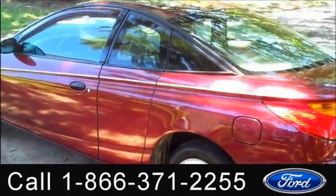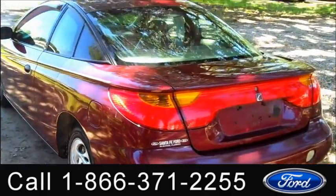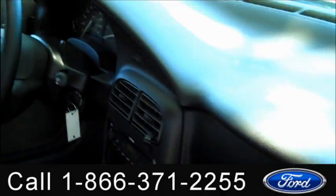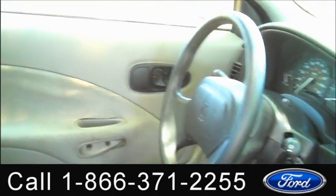We're just taking a quick look at the outside, and now we're going to check out the inside. The interior is in pretty good condition. You have a CD player with AM FM radio, crank windows, manual locks, and the seats are cloth.